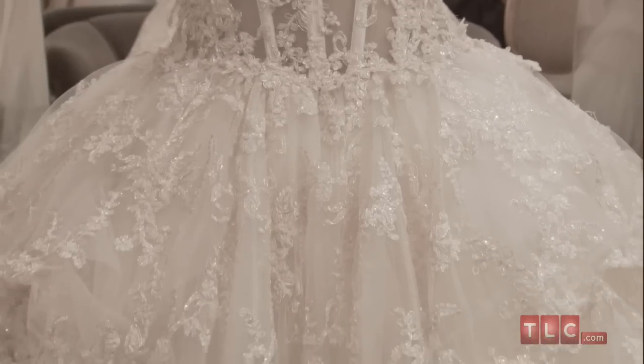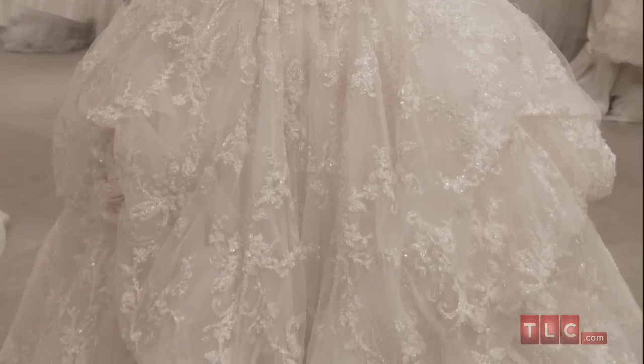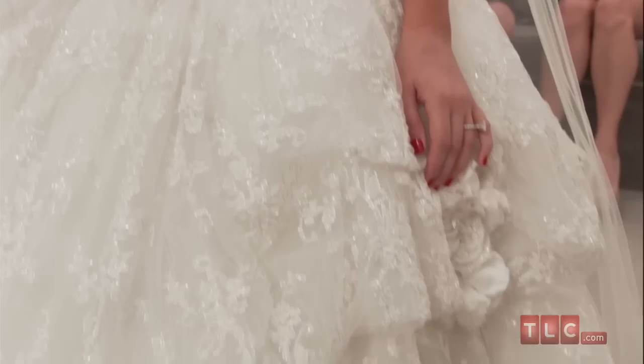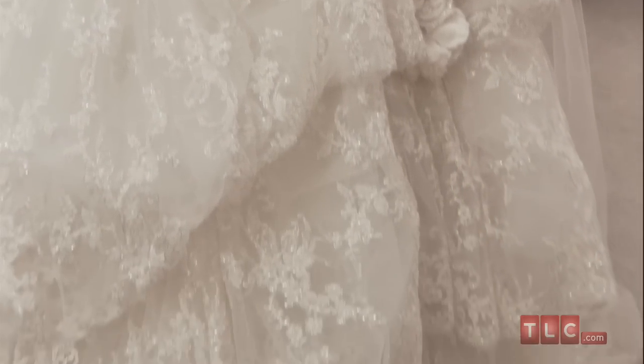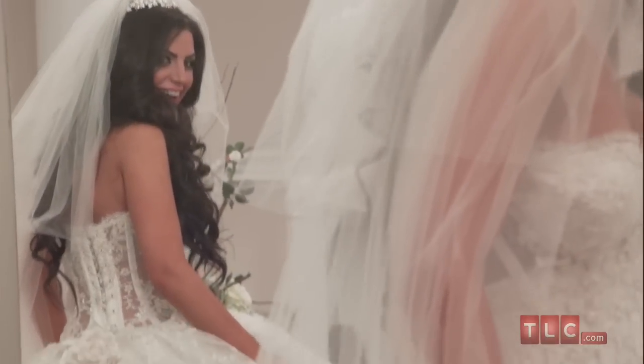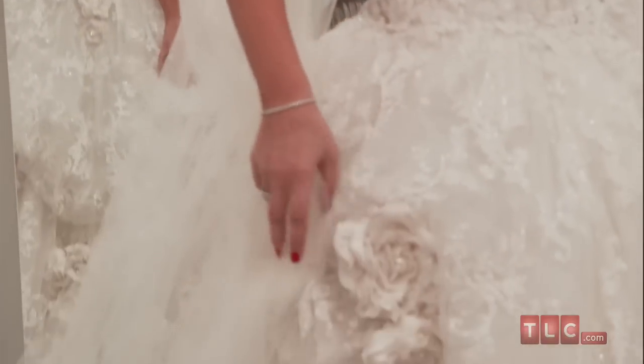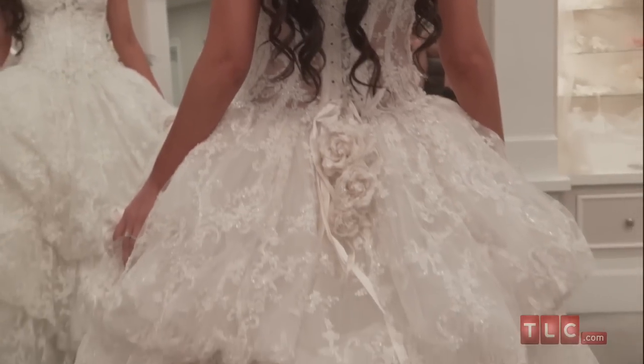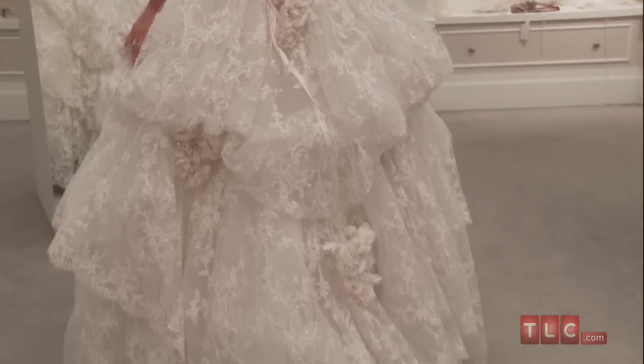Just below the natural waist, the dramatic skirt commands attention. Tears of lace and pickups throughout the skirt create volume, though some brides may opt for additional petticoats to make the skirt even fuller. Clusters of youthful and feminine rosettes are fastened at each pickup and on the back of the dress beneath the laces of the corset, where a spray of roses trails down the bride's back.